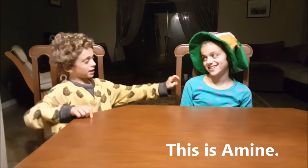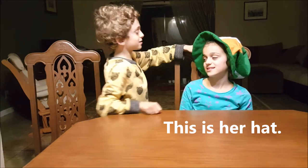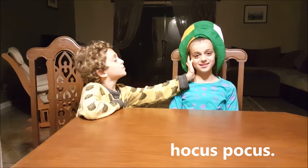This is Amina. She is beautiful. This is her hat. It is magical.